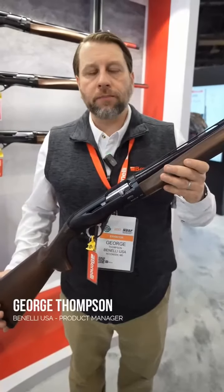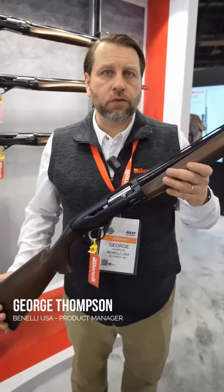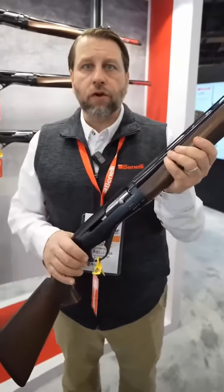Hi, my name is George Thompson from Benelli. I'm here at SHOT Show 2023. We're very happy to be back and showing off our new products.